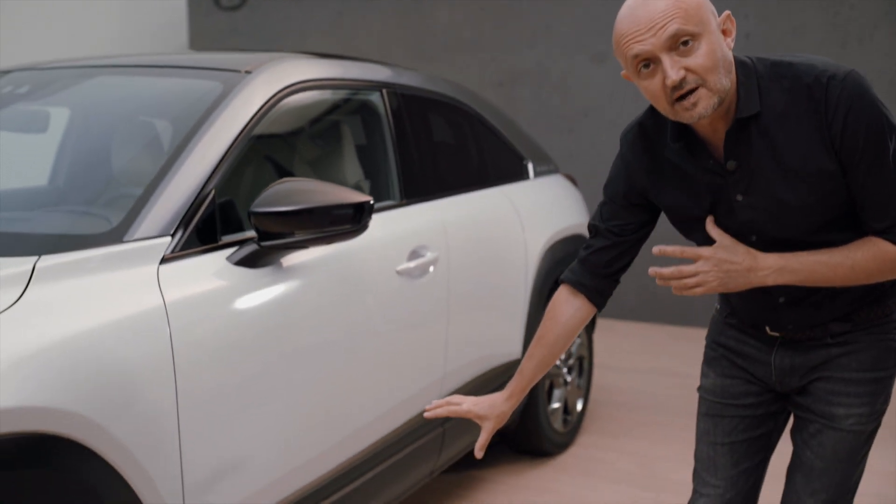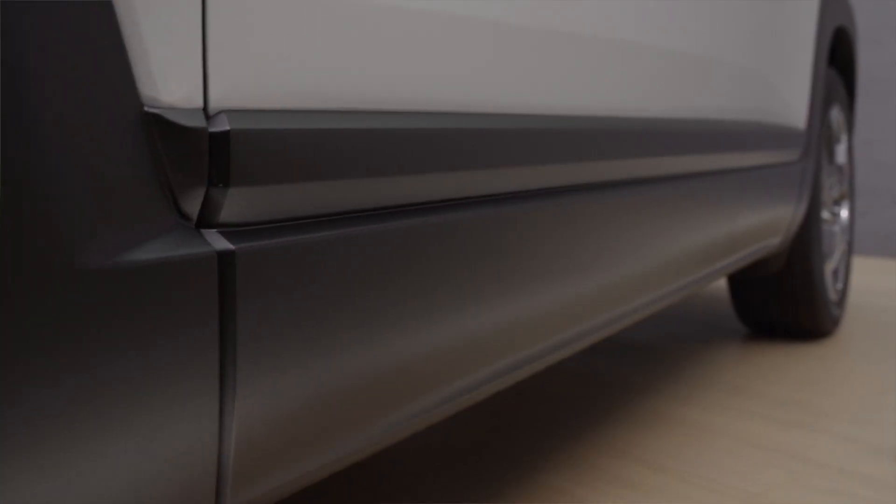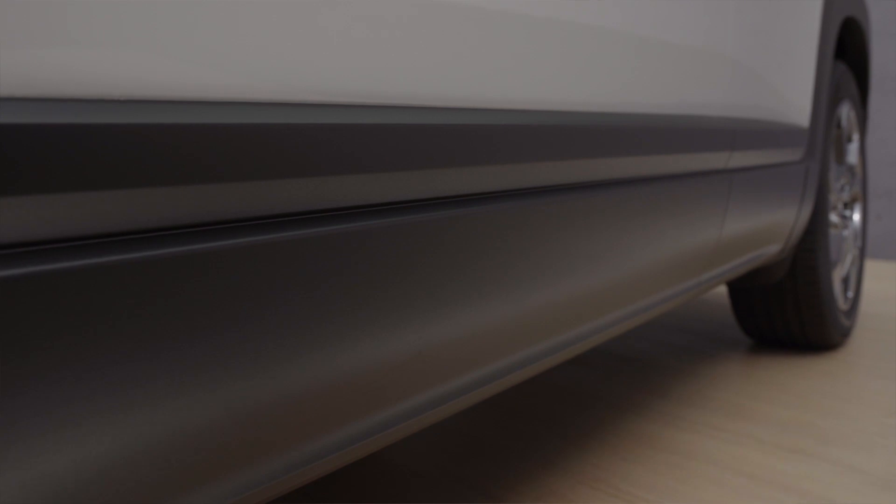If you look at the basic design of the car, you will see the bottom area is dark and SUV-like, and it will protect your car in the city environment.